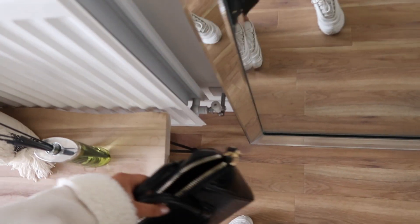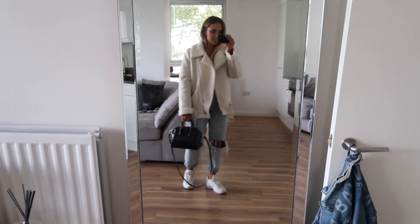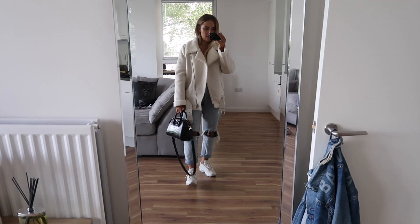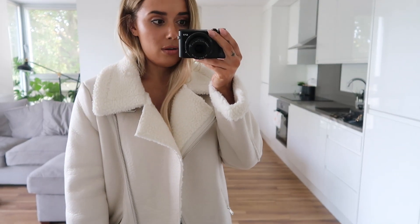And then I've also got this little bag. That is my OOTD for the day - potentially, maybe not, who knows. I'll check in with you guys again soon.